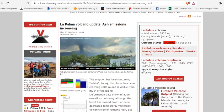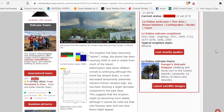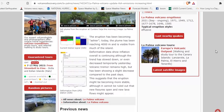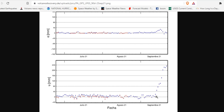La Palma Volcanic Ash Update: ash emissions are increasing, and people living nearby are constantly having to clean up. The eruption is becoming ashier today. The plume has been reaching 4,000 meters — that's 12,000 feet — and is visible from much of the island. Deformation shows inflation overall. Starting in midday September 21st, there was a huge uptick — 240 millimeters straight up — indicating more magma moving into that region.